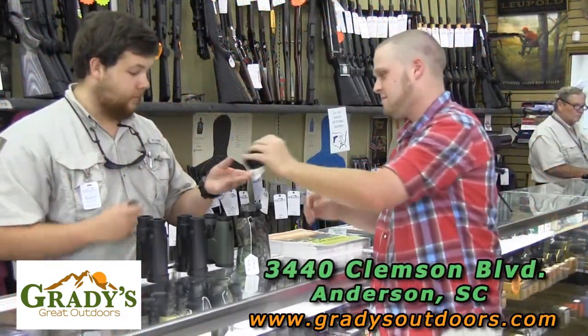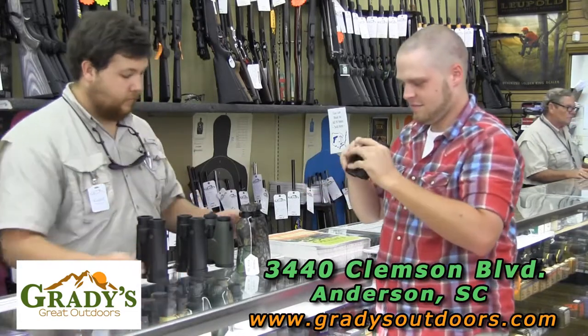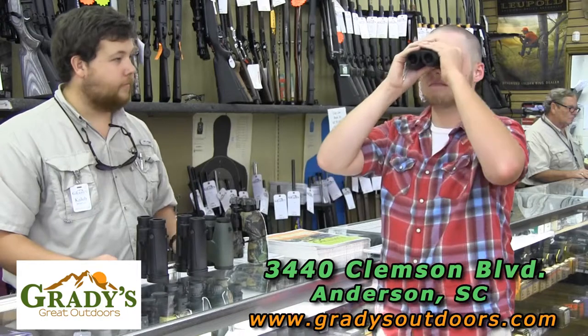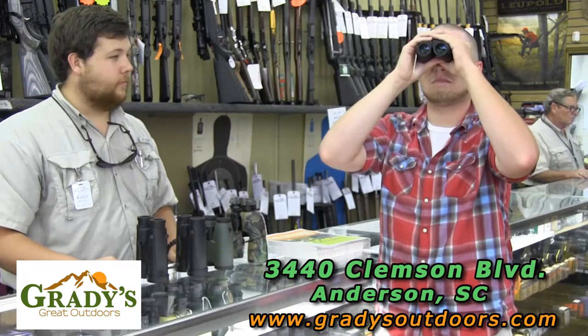If you're in the Anderson, South Carolina area, we invite you to visit us at 3440 Clemson Boulevard to check out our store and allow our staff to assist you with your needs. In the meantime, allow me to give a brief description of features that will help you choose the right binocular without getting too technical.